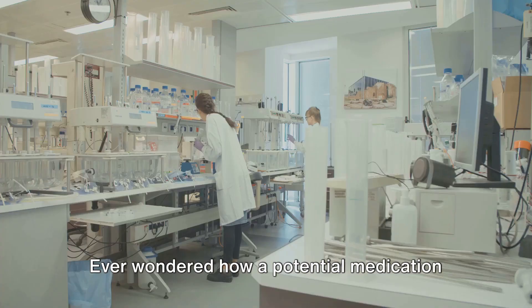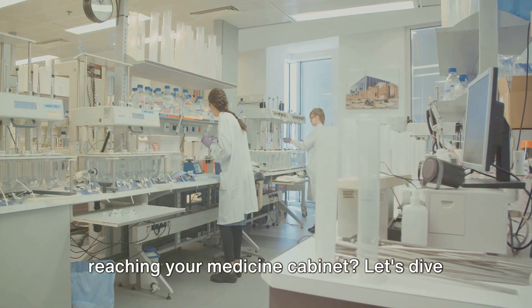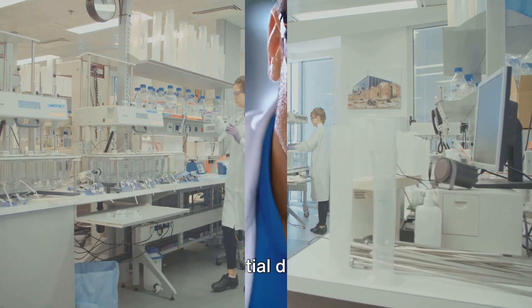Ever wondered how a potential medication transforms from lab experiments to reaching your medicine cabinet? Let's dive in.